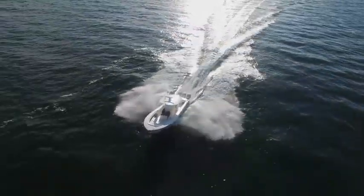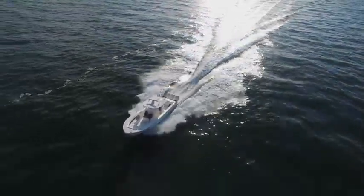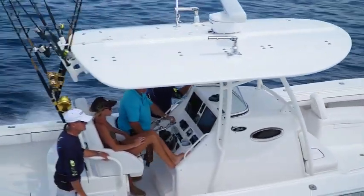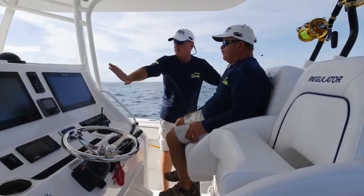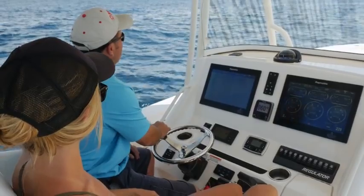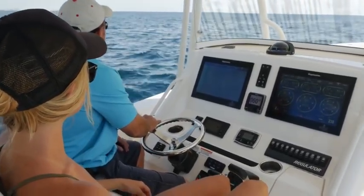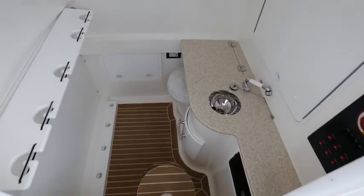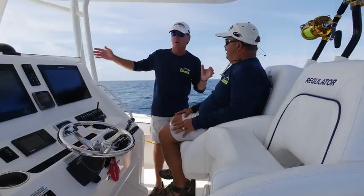For long runs and rough seas, you want to be comfortable. These seats lock you in — you won't feel like you have to hang on. You've got a big dash that's almost like a command center, with all your electronics, gauges, and controls laid out nicely. There's a head down below with plenty of room to shower, use the facilities, and store stuff. Let's go forward to look at that big fish box.